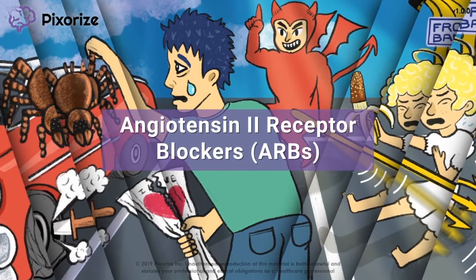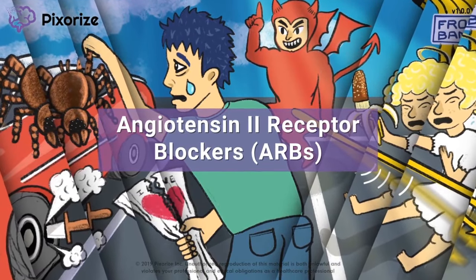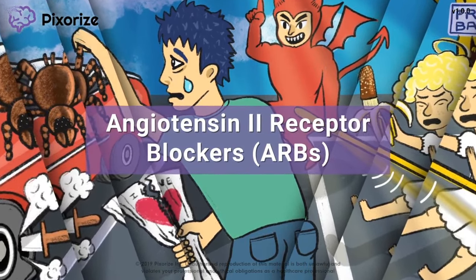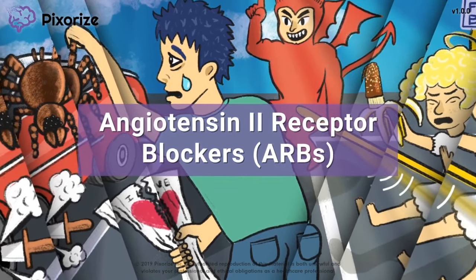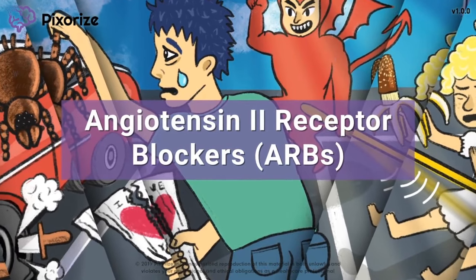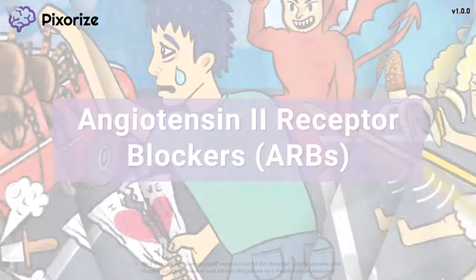Angiotensin 2 receptor blockers, often abbreviated ARBs, are a class of medications used to treat hypertension and heart failure. In this video, I will teach you my visual mnemonic for how to remember the names, uses, mechanisms, and side effects of angiotensin 2 receptor blockers. Let's jump in.